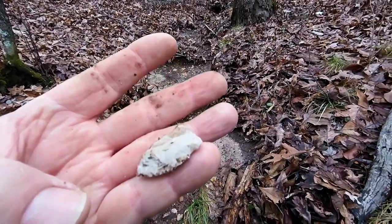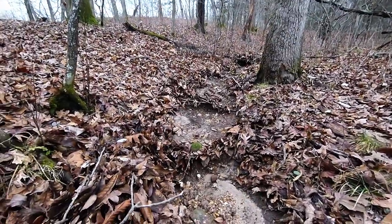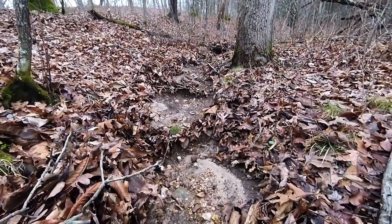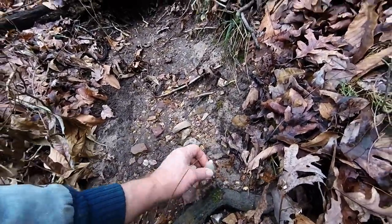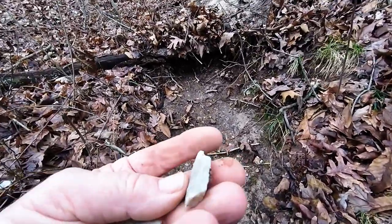So I'll keep walking up this, see if there's anything else. Probably went about 20 feet — broken tip of a point.